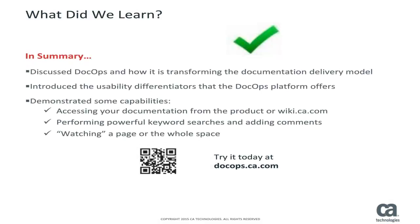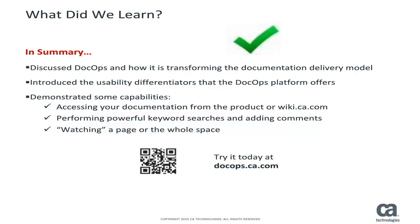In this video experience, we discussed DocOps and how it's transforming the documentation delivery model. We introduced a powerful smart keyword search, collaborative commenting, sharing, and other usability differentiators that the DocOps platform offers. We also demonstrated some key capabilities.